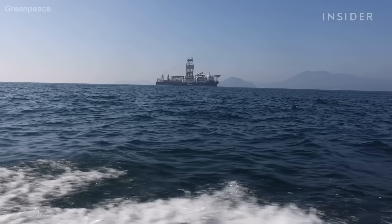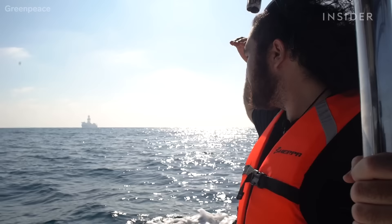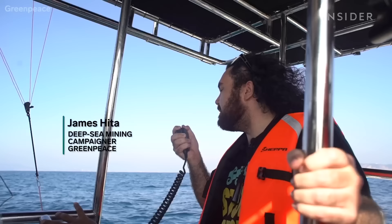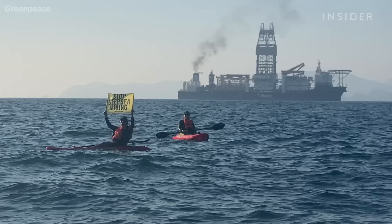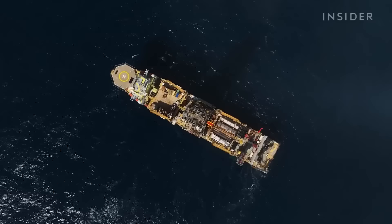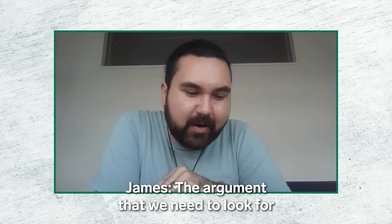On November 16th, a Greenpeace campaigner radioed the mining ship at sea to tell the crew his concerns: "Deep sea mining is an imminent threat to the ocean and the vast array of wondrous marine life."